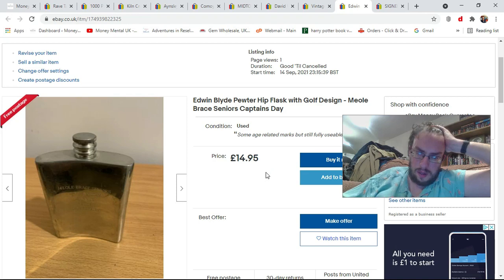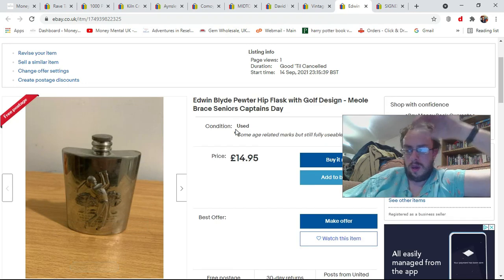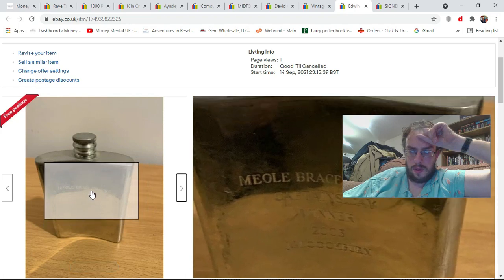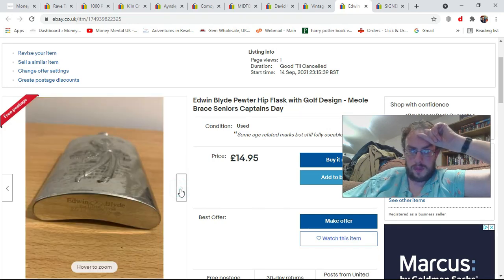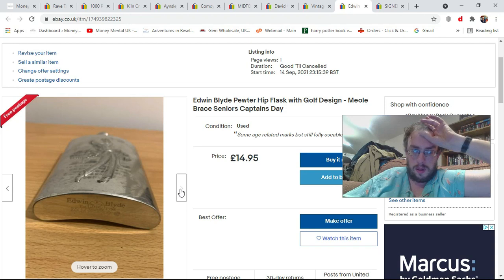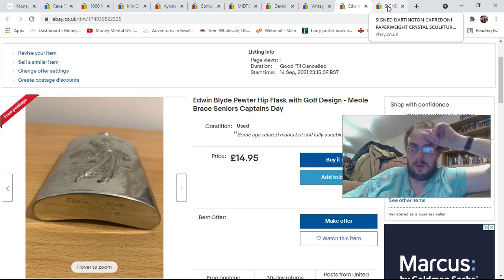Another hip flask — this is an Edwin Blyde pewter hip flask with a nice golfer on the front. Unfortunately it is inscribed with 'Meal Brace Seniors Golf Tournament Winner' and somebody's name on it, so it's a personalised item, which will probably negatively affect the value. I've put it on for £14.95 free shipping anyway. Who knows — maybe the loser on the day comes along and buys it, although given it's from 2003 and it's a seniors trophy, that's perhaps unlikely.